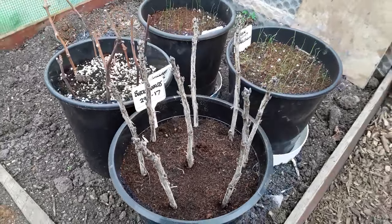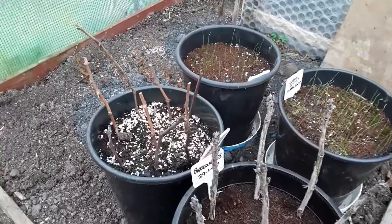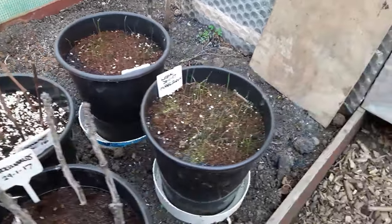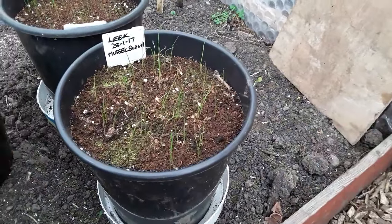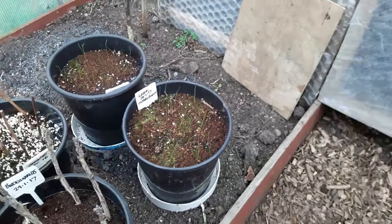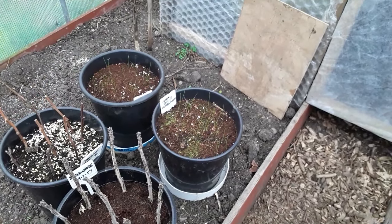Blackcurrant cuttings taken on the 29th of January — some cuttings from the indoor grate that I've got here. And my leeks — the Musselburgh — hopefully there's enough there.